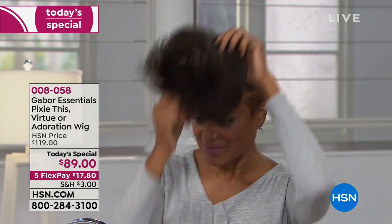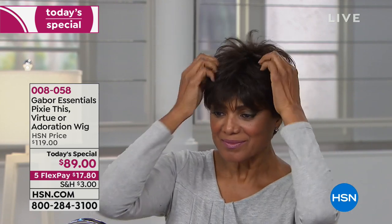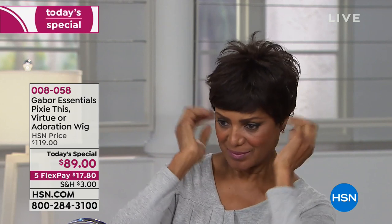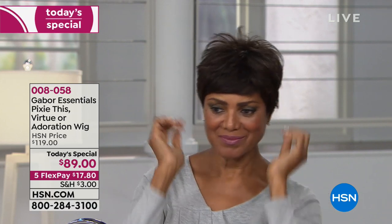We're now going to put on Virtue. This style is adorable — it's your super close crop cut, very feminine, very sexy. Look at the body you get on that one, the bangs, all the wispies around the face. That one is called Virtue. So you've seen the two short styles: Pixie This and Virtue.